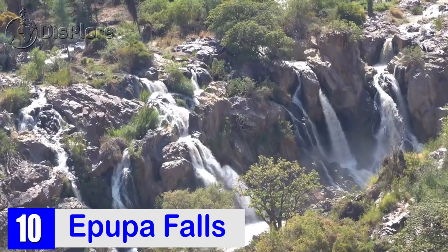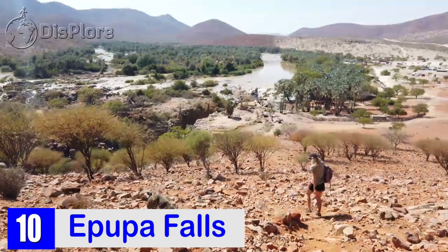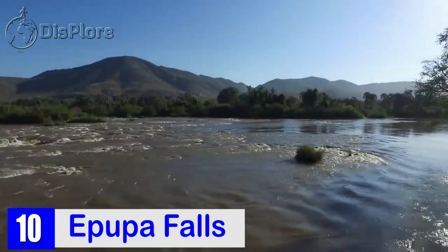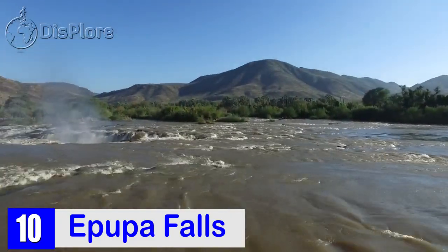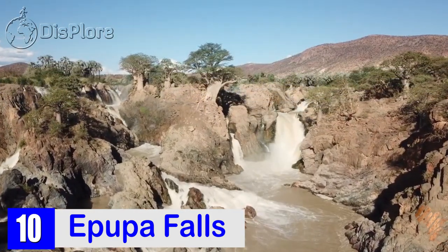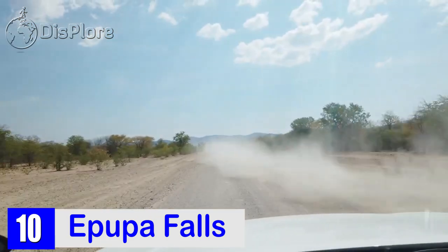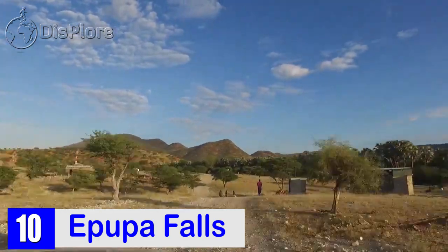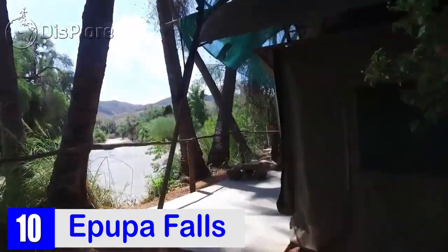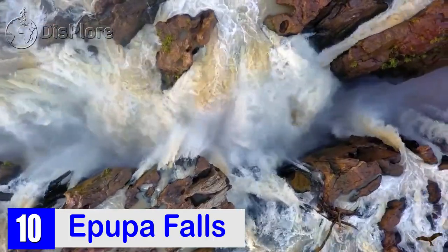Number 10: Epupa Falls. Lying on the border between Angola and Namibia, in the Kaokoland region, are the Epupa Falls. The falls originate from the Kunene River and cover almost a mile. Even though Epupa Falls are a bit hard to reach — accessible only by 4x4 vehicles — it remains one of the most loved destinations in Namibia. Surrounding the falls are colored rock formations, palm trees and fig trees. Most travelers opt to stay overnight in one of the surrounding lodges, and you can also try white water rafting along the river.